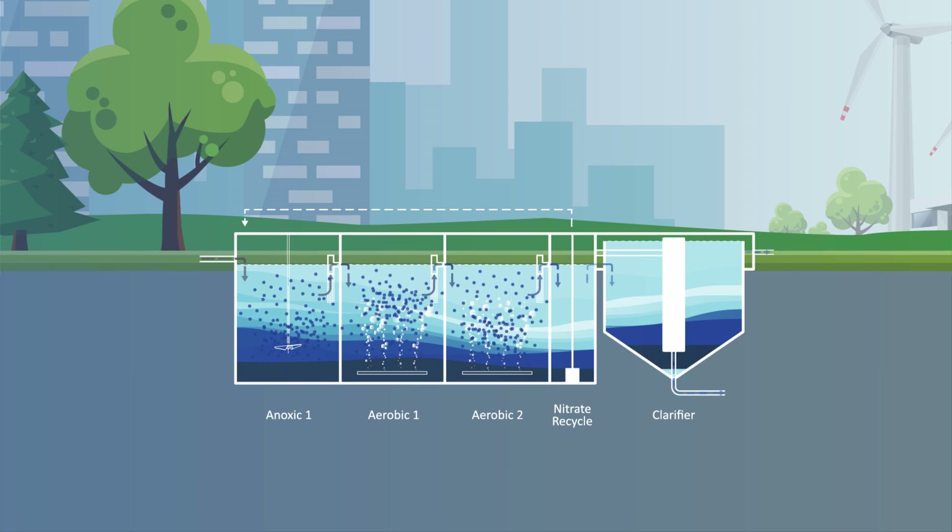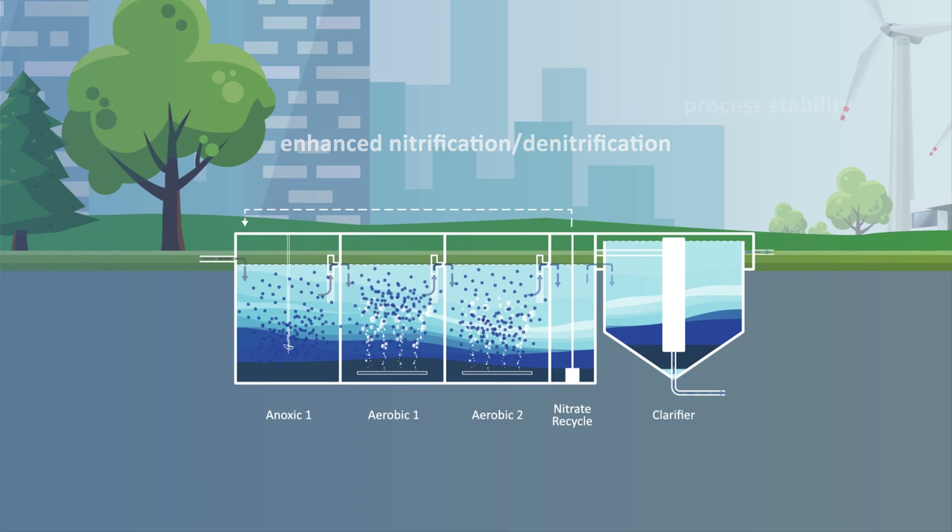A dense population of bacteria provides high-rate productivity, enhanced nitrification, denitrification, and process stability.